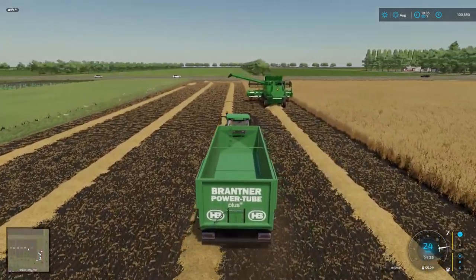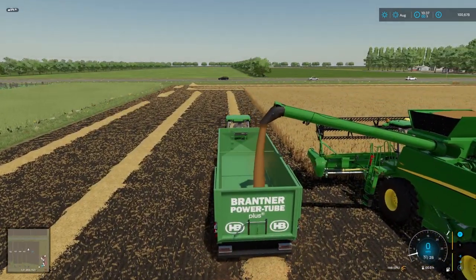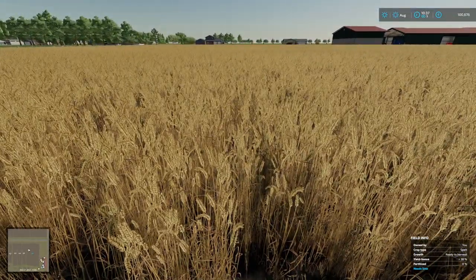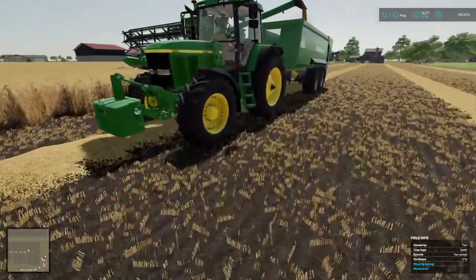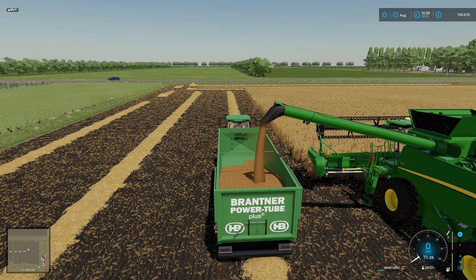Flax looks like it has a fairly good yield. I'm going to presume this field has had nothing done with it, so it's only probably 30 to 40% yield — 38% yield here. Yield needs lime and will pretty much need everything. We don't have anything to collect the straw so we'll have to look at buying that as well.